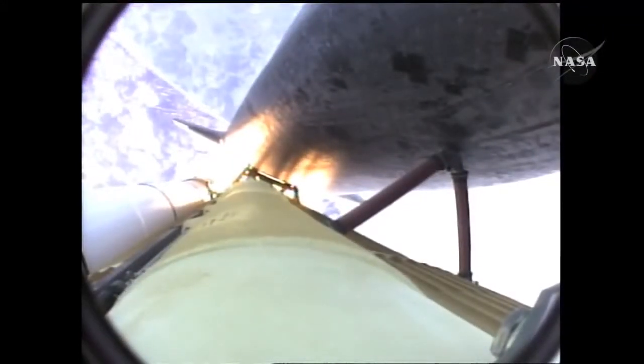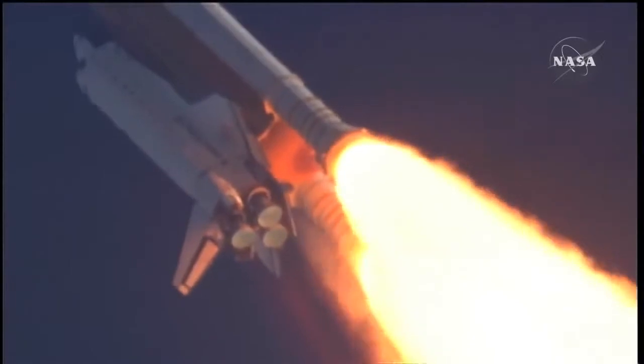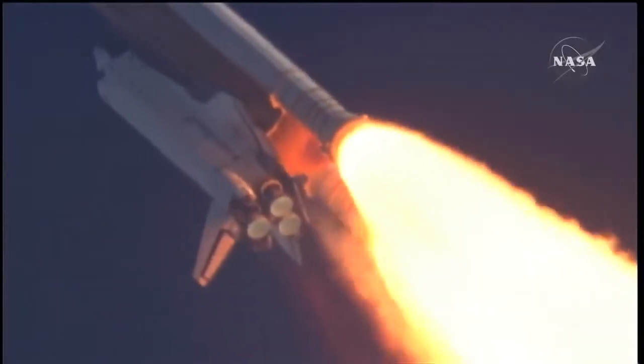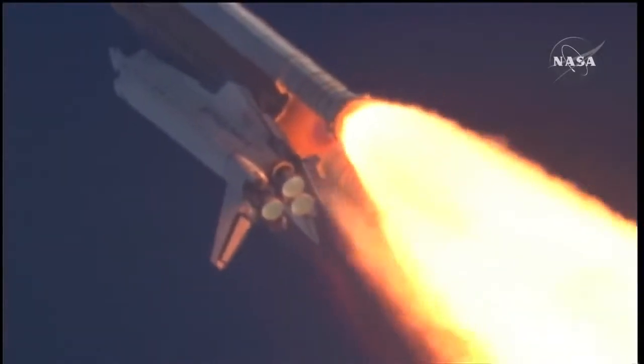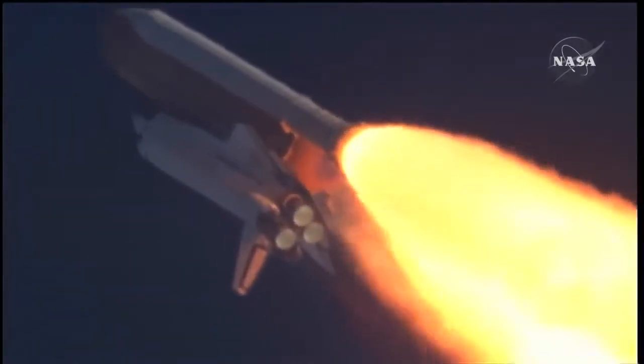Fifty-five seconds into the flight, all systems operating normally, 900 miles an hour, the speed of Atlantis right now, six miles in altitude, nine miles downrange. Atlantis, go with throttle up. Copy, go with throttle up.